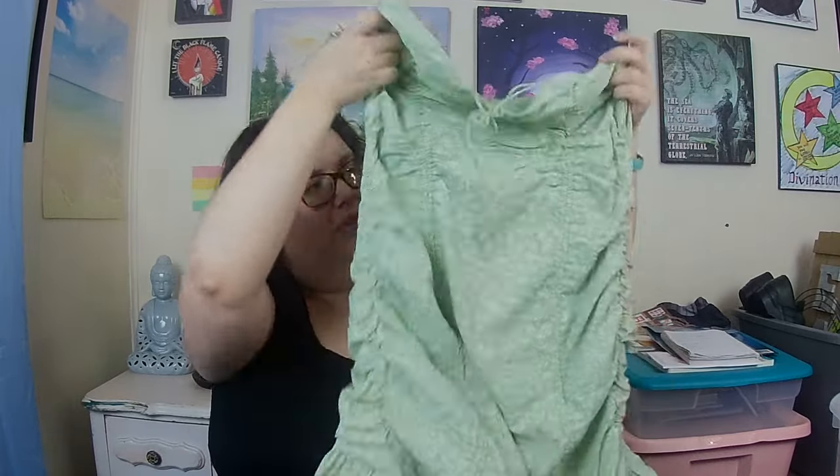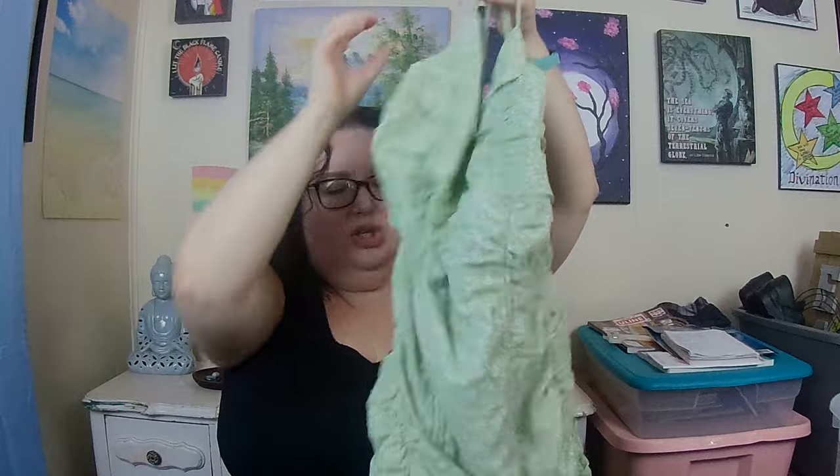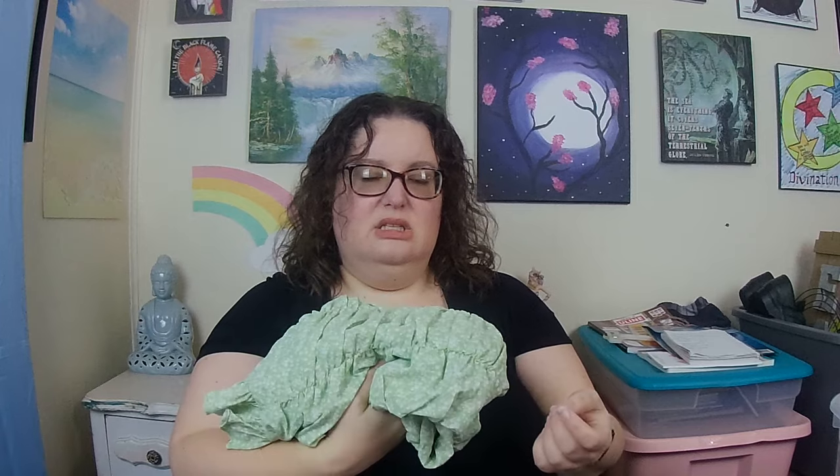Next, I got this cute dress from the brand More to Come — again, not familiar with it, but it's new with tags and lightweight so I took a chance. It's a floral mini dress with ruffles and ruching. Through research, I found this brand is featured on the Revolve website. There aren't a lot of comps for this style in the last 90 days, but we're just coming out of winter, so I'm hoping it will do well going into spring.